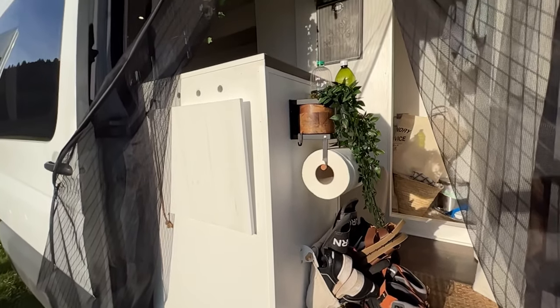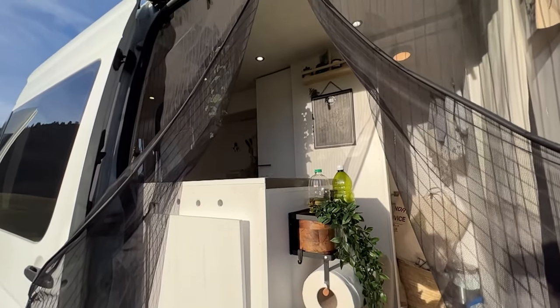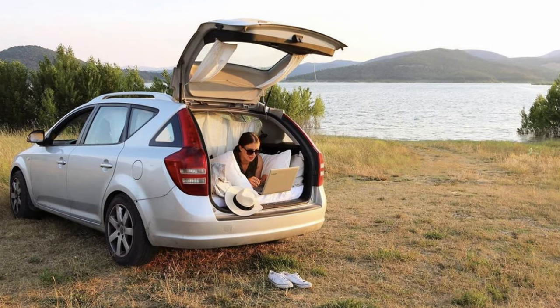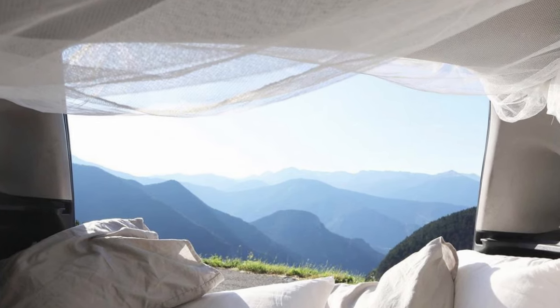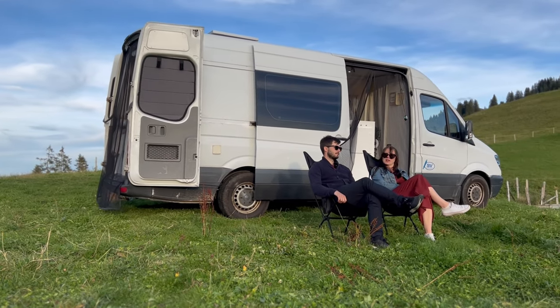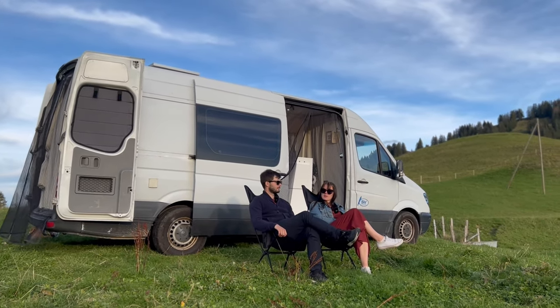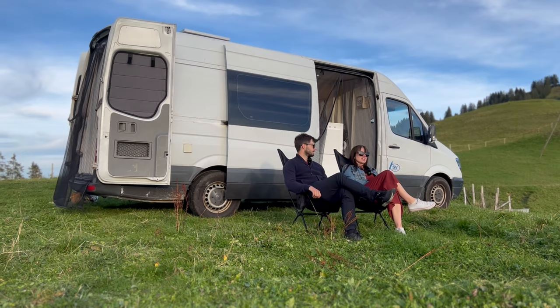We had some prior experience living in a vehicle. When we were on a student budget traveling Europe, we had a Kia Ceed and took out the back seats to fit a mattress, and traveled that way for almost two months. That's when we fell in love with the lifestyle of living out of a van. We'd wanted to do van life for a long time but didn't have a reason to until everything crashed in 2020.